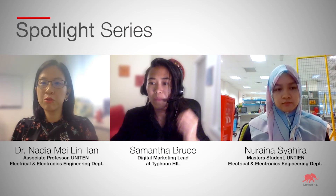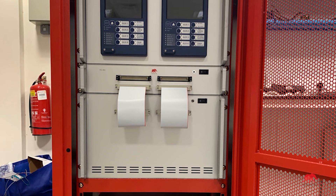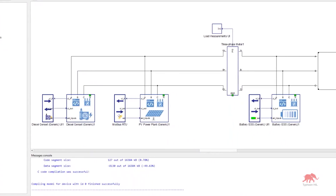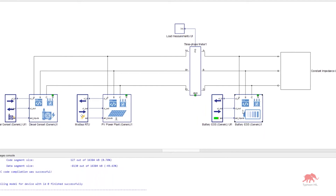Dr. Nadia, can you tell me how you've used HIL in the power systems application? My research team and I are currently developing a 20 kilowatt nanogrid at Uniten. The energy management system is developed in an external controller, and we then emulate the nanogrid — which includes PV energy generators, batteries, and ultra-capacitors — in the HIL platform itself. With real-time simulation, this enables us to achieve the accuracy of the emulated nanogrid.